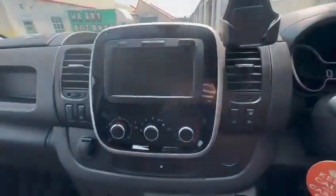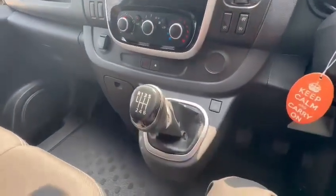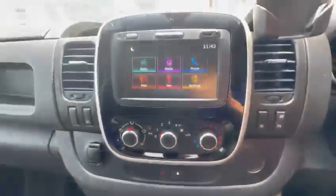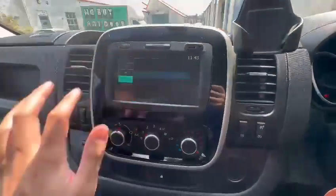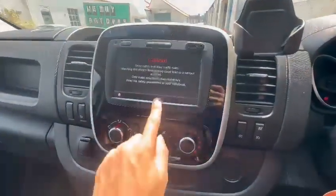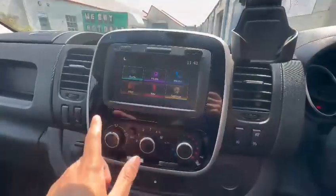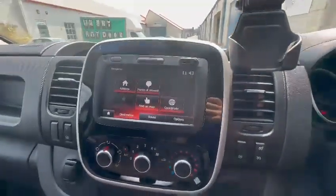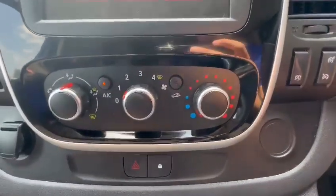This van also has air conditioning built in — a great feature for summer. It's a six-speed manual gearbox and there's an eco mode as well. On the infotainment, you can click to switch between DAB, FM, and AM. The built-in maps are standard, nice and clear, and you can easily change destinations and routes.